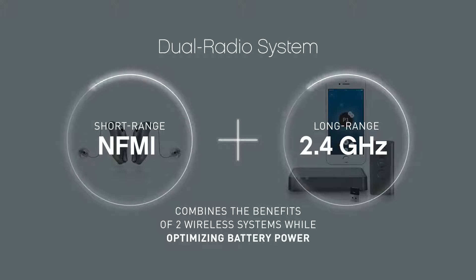Since the dual radio system combines short-range NFMI and long-range 2.4 gigahertz technologies, patients benefit from two wireless systems and get the most of their hearing aid's battery power.